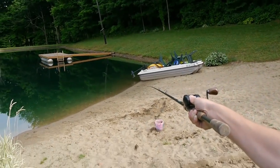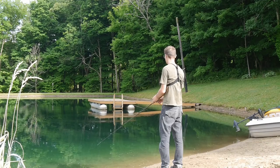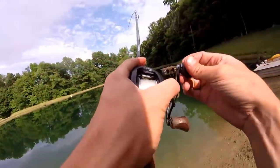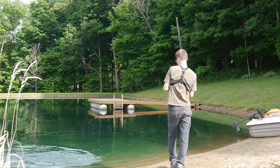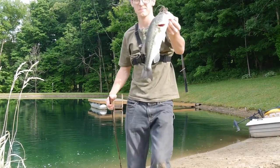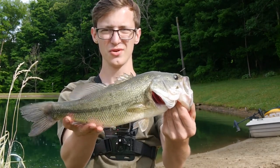There's a bass right there by the shoreline - see him? Let's see if we can get him. There we go! There we go! First fish of the day on the swim jig - that was awesome. Saw him come up and just inhale it. Beautiful, beautiful fish.